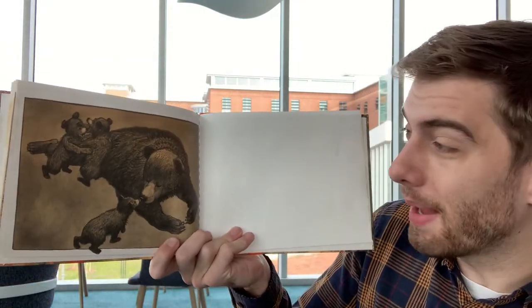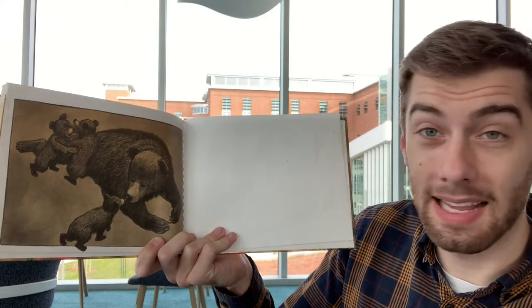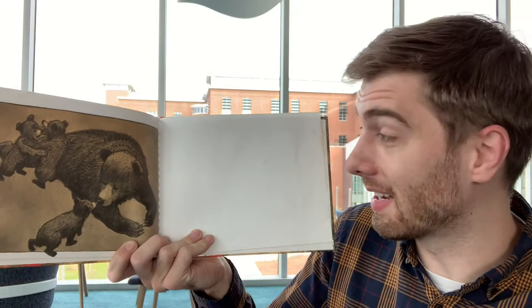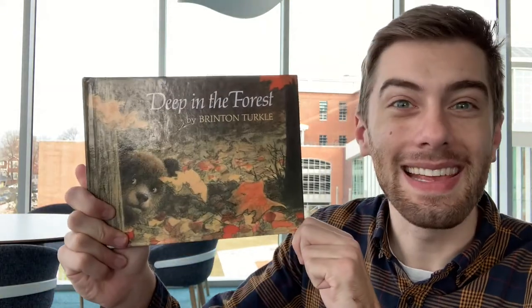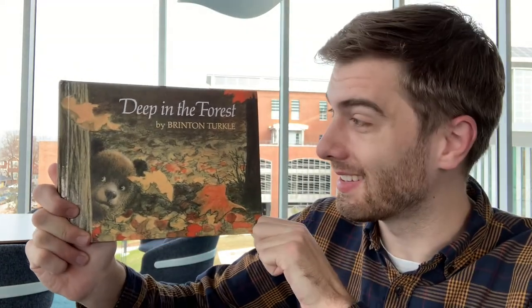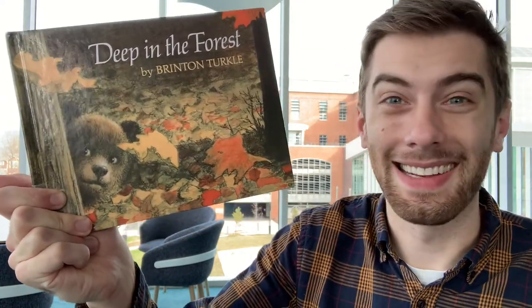Little bear finds his bear family. What an exciting adventure he had in the people's house! I hope there's not a bear sitting in your chair today. That's the end of this story — the end. Thanks for listening to Deep in the Forest. We made up the words to this story all by ourselves — that's pretty neat that we can do that. Baby bear found porridge, he found beds, and he found chairs to sit in. He was a little rough with one of those chairs, but it was still a lot of fun.